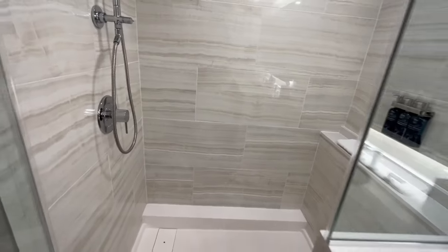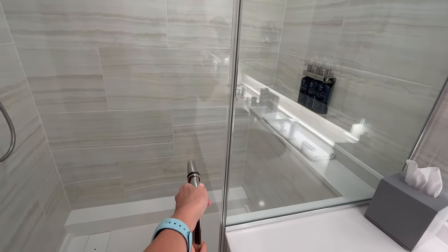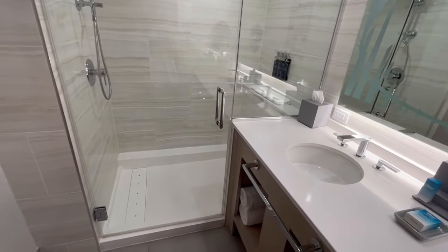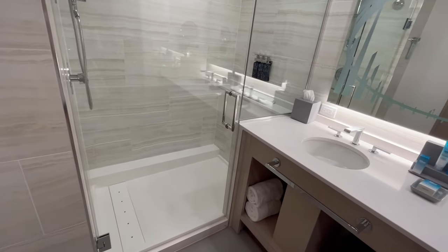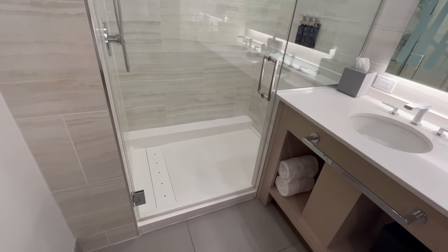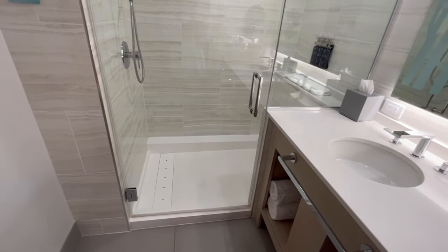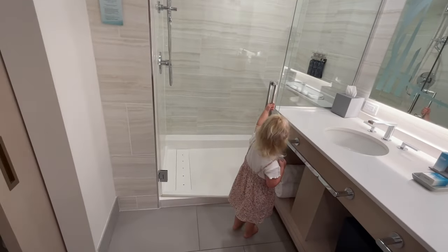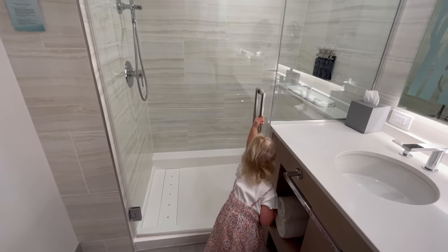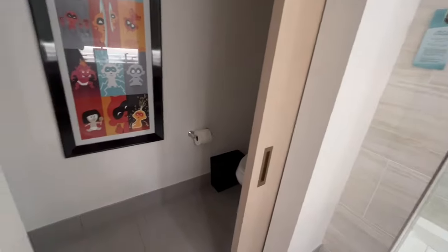Something else to consider if your little one does need a bathtub and you end up in a room like this: you can actually bring an inflatable bathtub. It folds down to nothing in your suitcase, and you just fill it up with water in the shower so they can still have a bathtub experience. That's another way to go if your toddler or baby has to have a bathtub and this is your only room option.